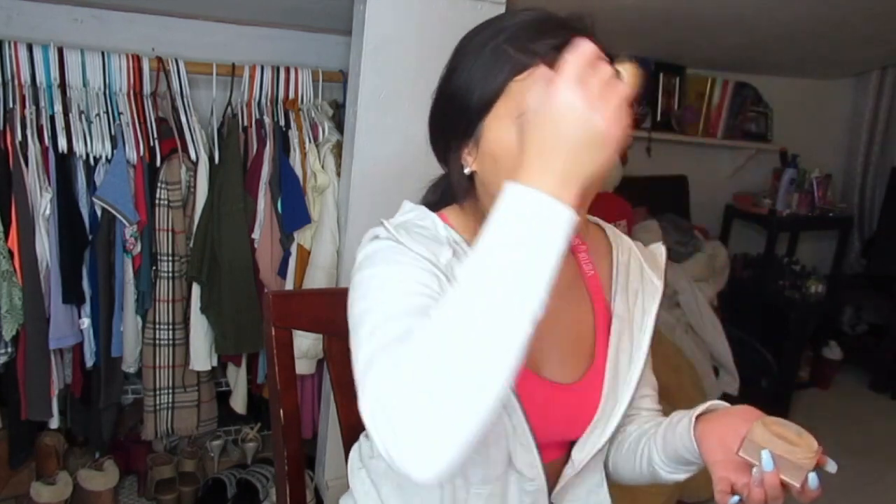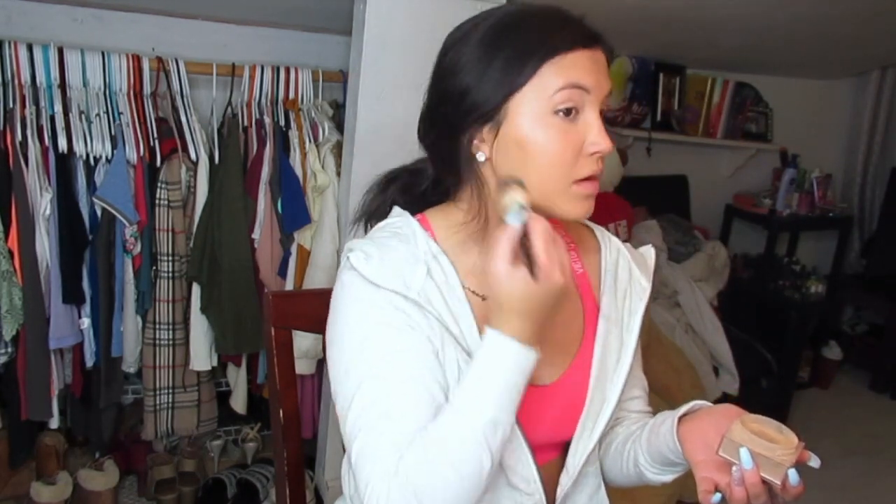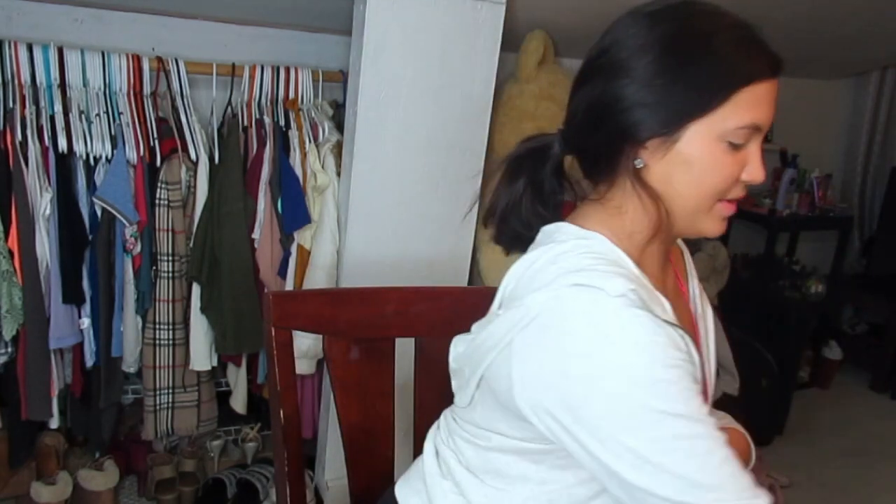I really need to do my eyebrows, but I left my eyebrow stuff in California — I just brought the essentials. And I don't want to spend money to get them waxed because they always wax them too thin, and I just need to stop spending money because I've been spending so much money lately.